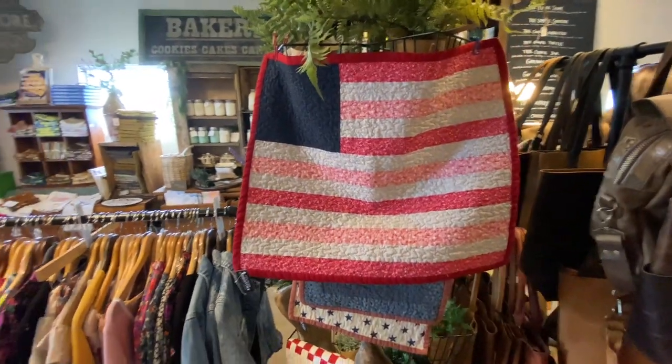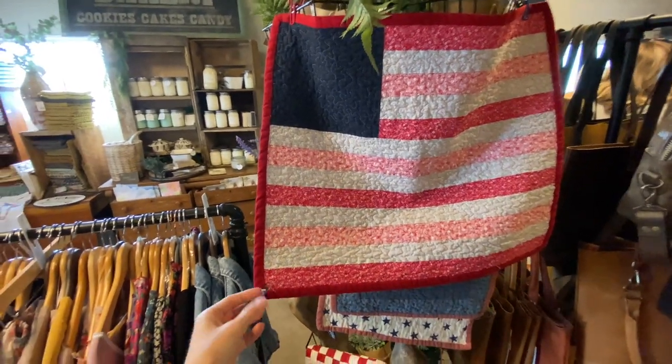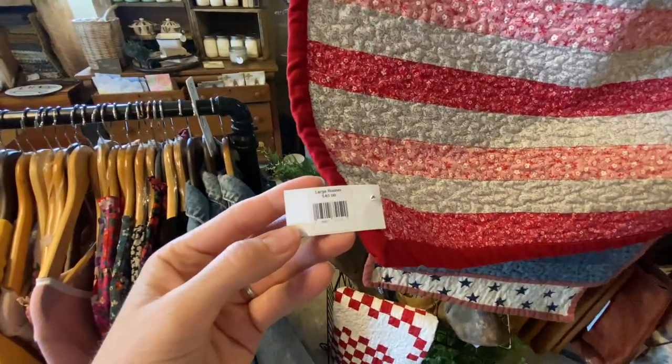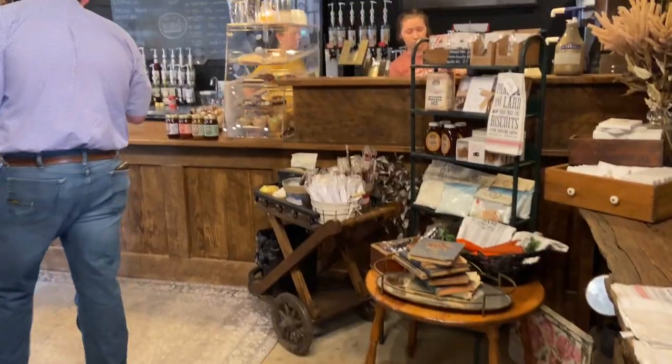And then getting into these placemats and table runners — some really awesome craftsmanship here. I just really loved that. I think that would be really cute hanging on the wall too.